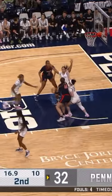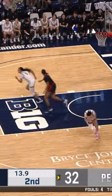Settles with McKenzie. Inside, Bostick goes up with the left hand and gets the finish.